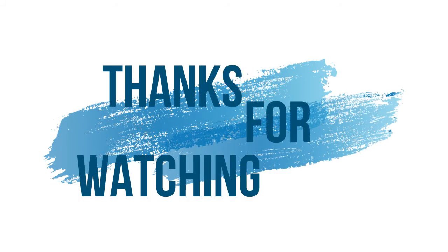Thanks for watching. Please don't forget to like and subscribe, and hit the bell icon to never miss a video from our channel.